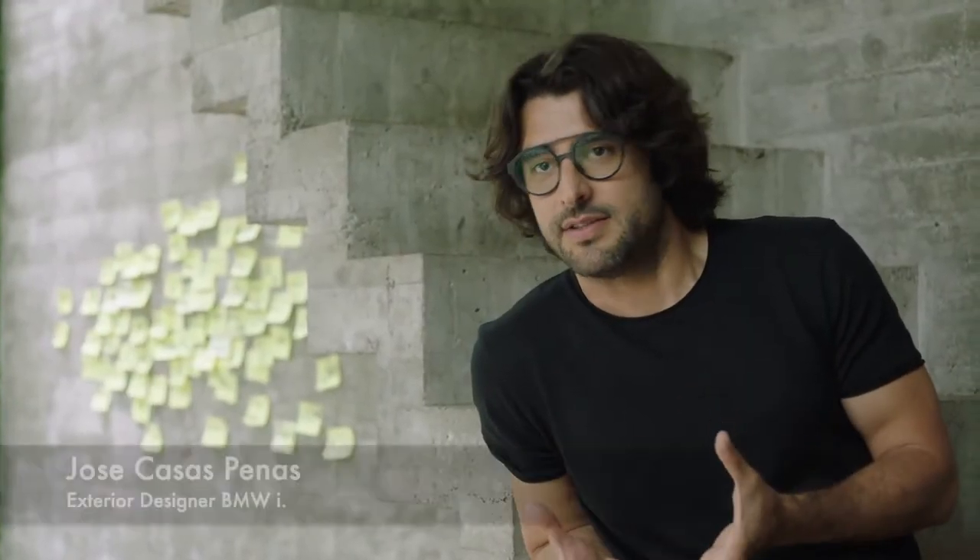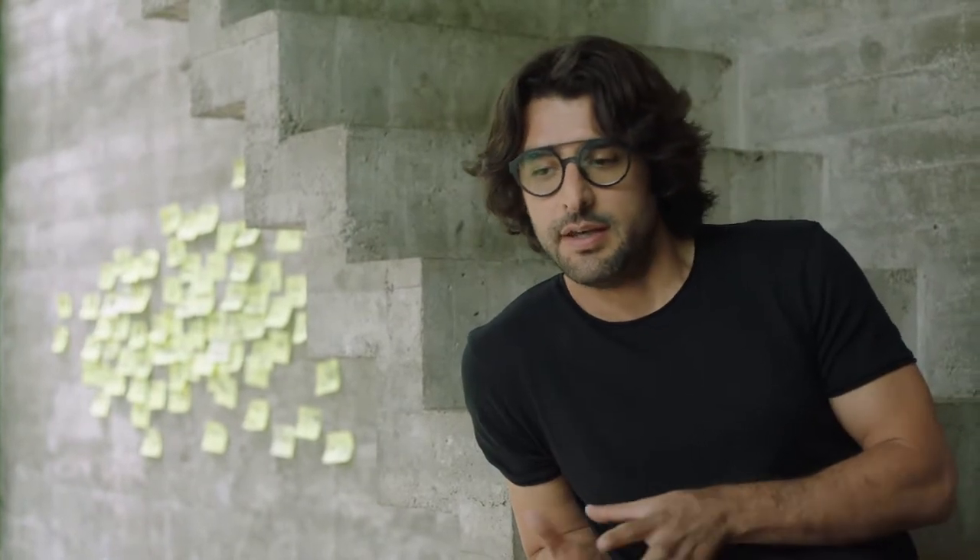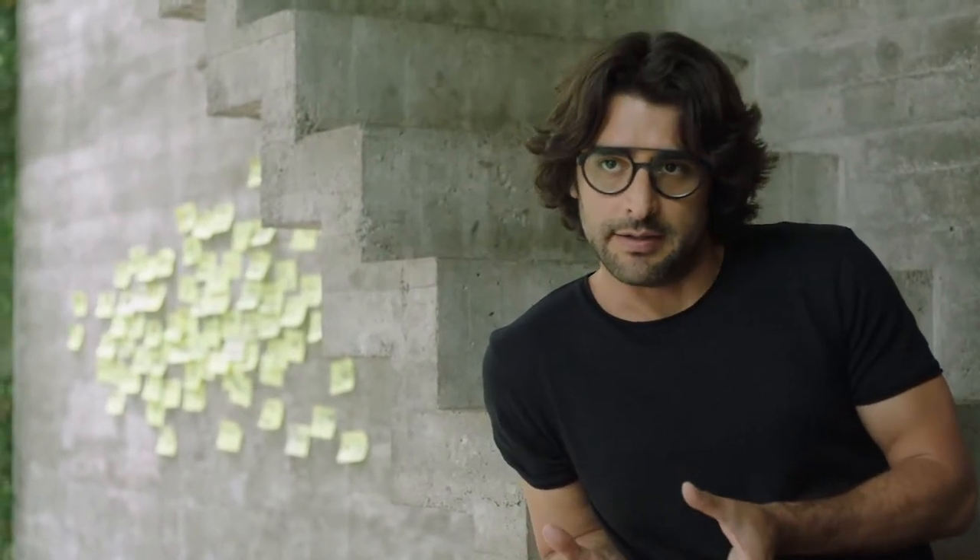We wanted to have a car that doesn't show only great aggressivity or a fast-looking design, but we wanted to have something that also involves a little bit the human part. So I will describe it more as an intelligent human character.